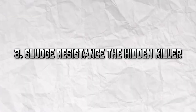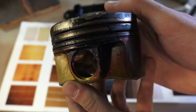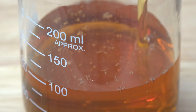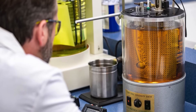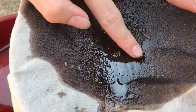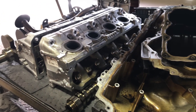Sludge resistance — the hidden killer. Engine sludge is the gunk that builds up inside your engine when oil breaks down and oxidizes. Over time, it chokes your engine's oil passages and reduces performance. Conventional oil, with more impurities, is more prone to sludge buildup. Synthetic oils are engineered to resist breakdown and deposit formation. According to a study from the American Petroleum Institute (API), engines using synthetic oil had 85% less sludge accumulation after 100,000 miles. If you're driving an older vehicle or one with a known sludge issue, switching to synthetic could mean the difference between a clean-running engine and a $2,000 teardown.